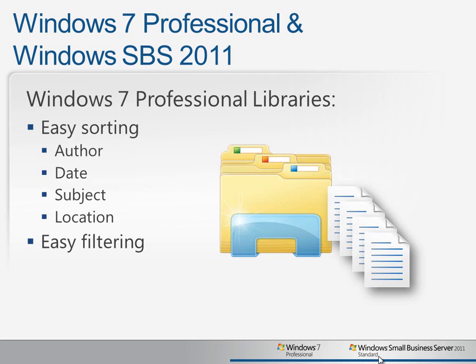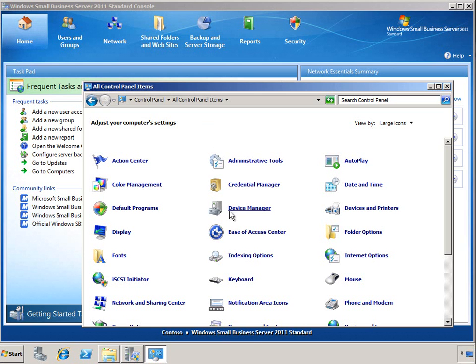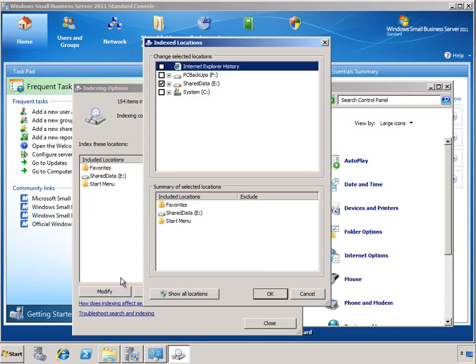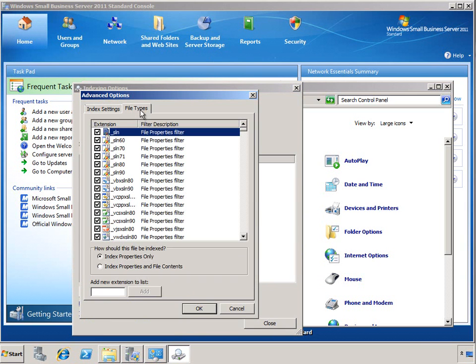So now let's take a look at using these features in action. On your Windows Small Business Server 2011 server, you can manage your indexing options using the control panel. From here, you can modify which volumes are being indexed. By default, when you use the SBS Wizards to create a shared folder, the volume is automatically added to the index. You can also go to the advanced settings to modify the file types which are indexed. This can be very helpful if you have custom applications in your environment and you want those files to be included in your search results.